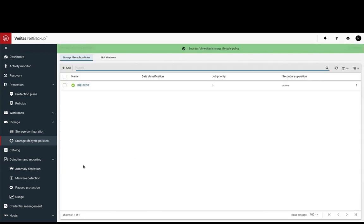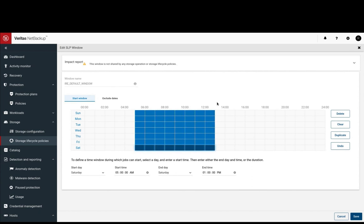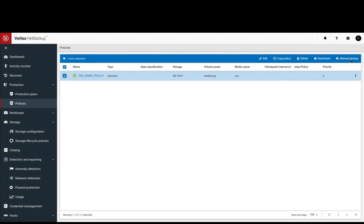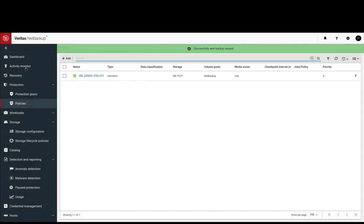Let's check the SLP window. We set it up as 5 a.m. to 1 p.m. Run the IRE demo policy backup job. Note, we only run the backup job at the IRE side. By empowering the destination environment to request the data from the source environment by invitation only, we can support 24x7 data movement while isolating the stored data from any potential threats.